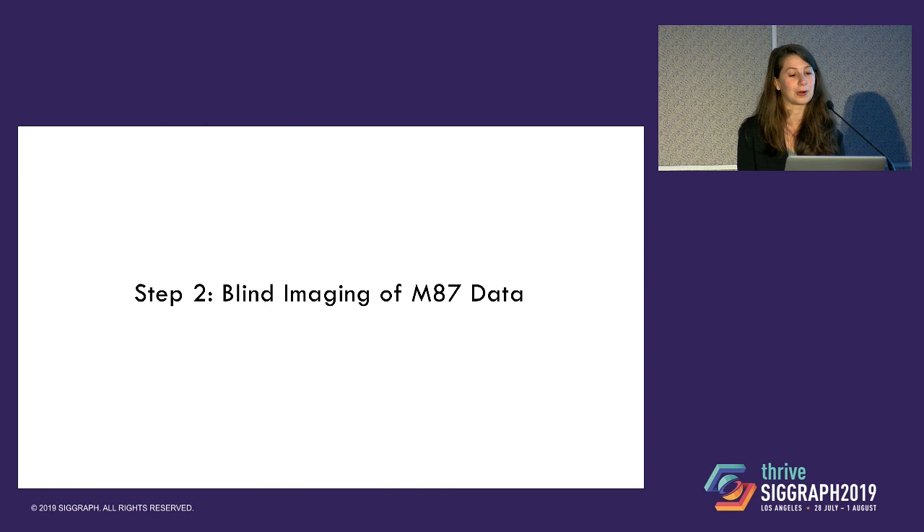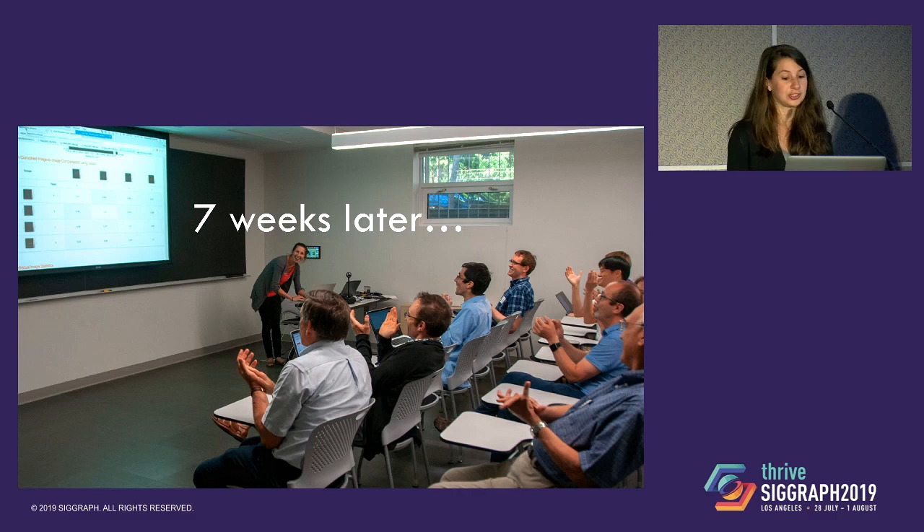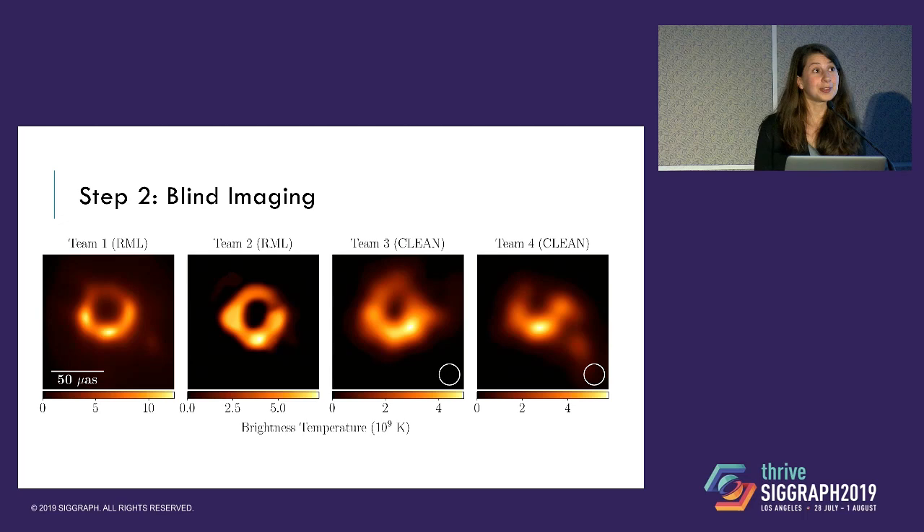Based on these synthetic data tests, we developed how we would actually approach the M87 data. To avoid shared human bias, we split about 40 people who worked on imaging into four different imaging teams that globally spanned the Earth. When we got the data, these four teams were actually not able to talk to each other at all during the imaging process for seven weeks. We worked in isolation for those seven weeks trying to make the best image from the data. After that time, we all gathered together in Cambridge, Massachusetts, and revealed the images to one another.